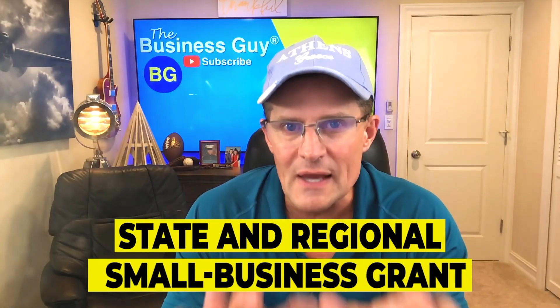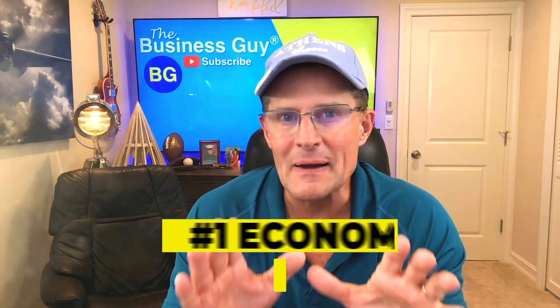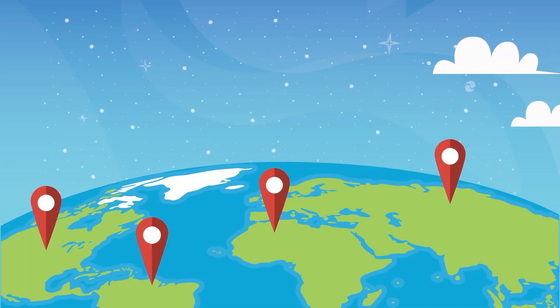Next are the state and regional small business grants. Number one: Economic Development Administration. The U.S. Department of Commerce Agency provides grants, resources, and technical assistance for communities to support economic growth and encourage entrepreneurship and innovation. Each state's agency helps businesses find financing, including state or regional grants, secure locations, and recruit employees. You can search the Economic Development Directory for regional offices and local resources.